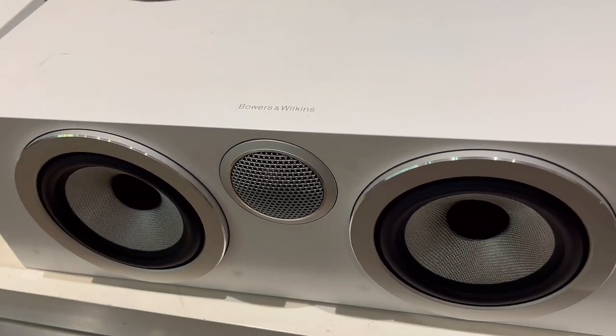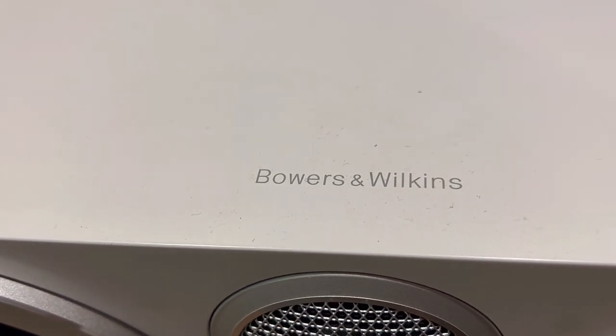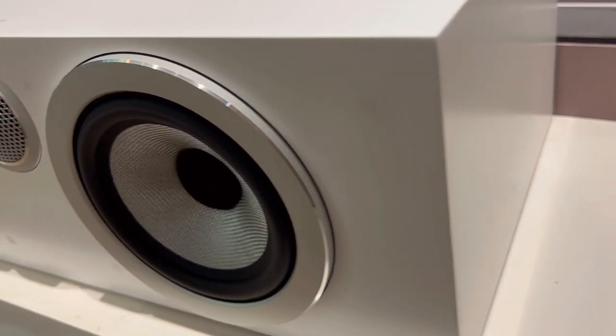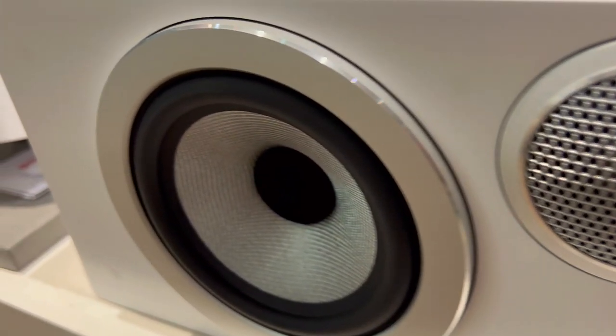What makes the Bowers & Wilkins HTM6 S2 the best for delivering clear and immersive dialogue in your home theater? This center channel speaker has three unique features that set it apart from the rest of speakers on the market.